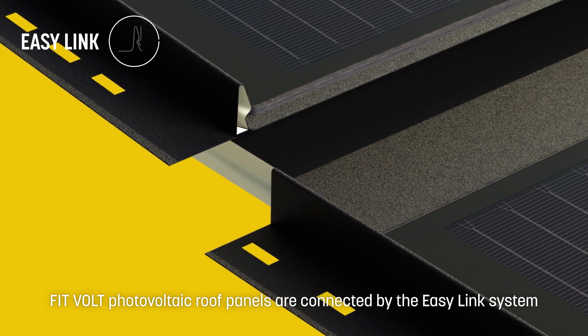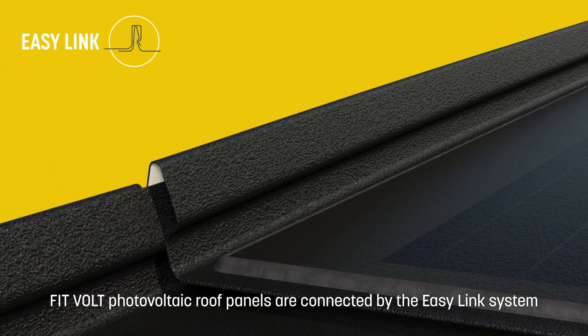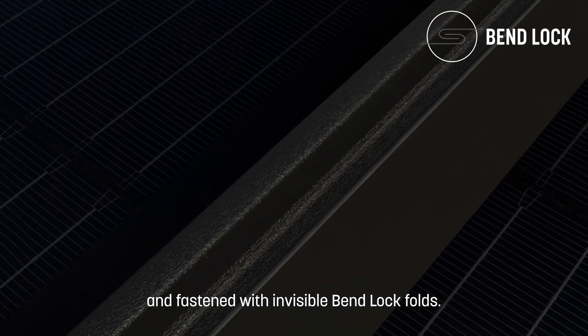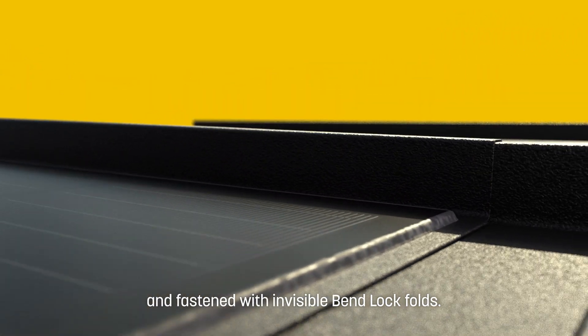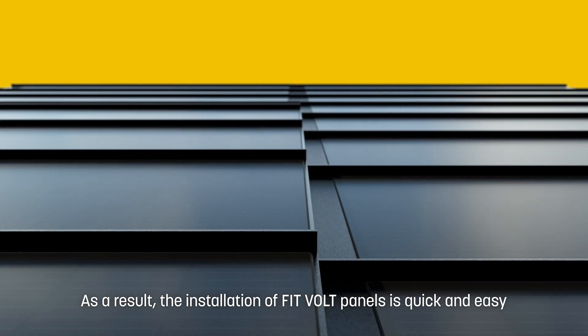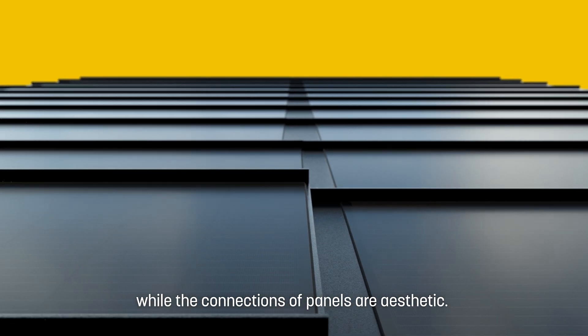FitVolt photovoltaic roof panels are connected by the EasyLink system and fastened with invisible bend-lock folds. As a result, the installation of FitVolt panels is quick and easy, while the connections of panels are aesthetic.